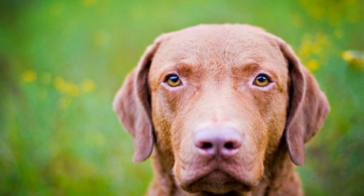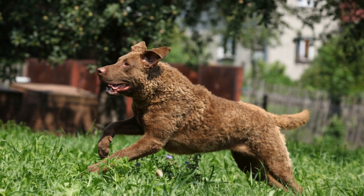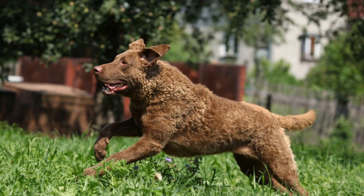Chesapeake Bay Retrievers are exceptional working dogs with a rich history and remarkable abilities. Their love for water, combined with their strength, endurance, and intelligence, make them invaluable partners in waterfowl hunting and conservation efforts.